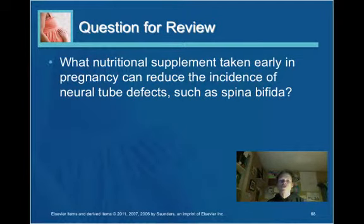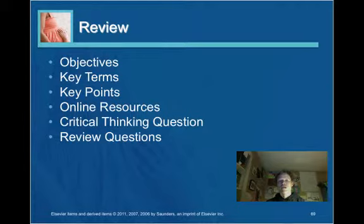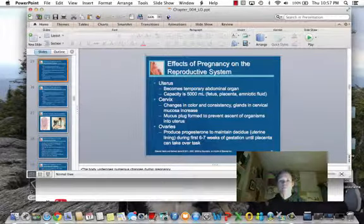A review question: what nutritional supplement taken early in pregnancy can reduce the incidence of neural tube defects? The answer is folic acid, and the recommended dose is 400 micrograms. That completes the Chapter 4 video — we will move on to Chapter 5 in the next video. Thank you.